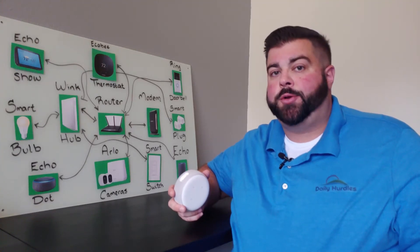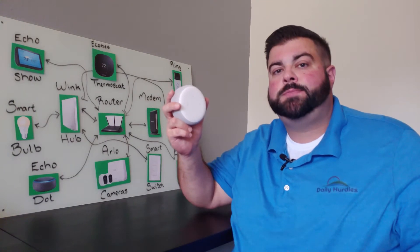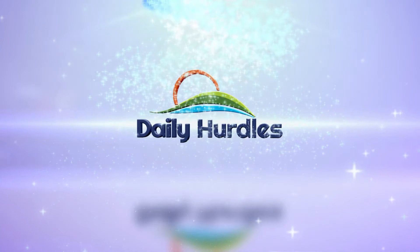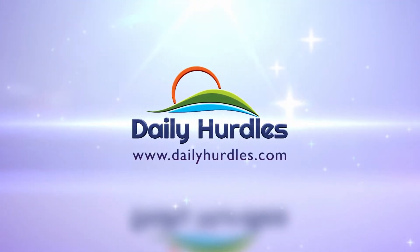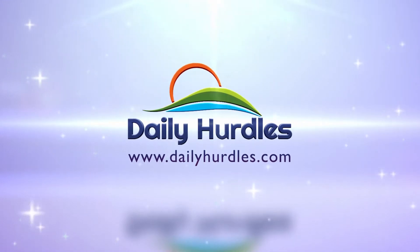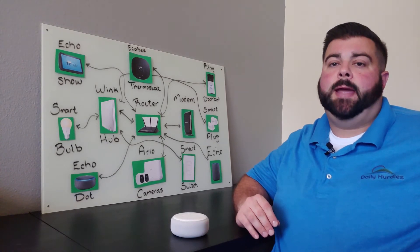Welcome back, DH Crew. Today's hurdle is understanding your new smart home. Let's get over this hurdle. In today's video, we will cover how a smart home communicates and operates.